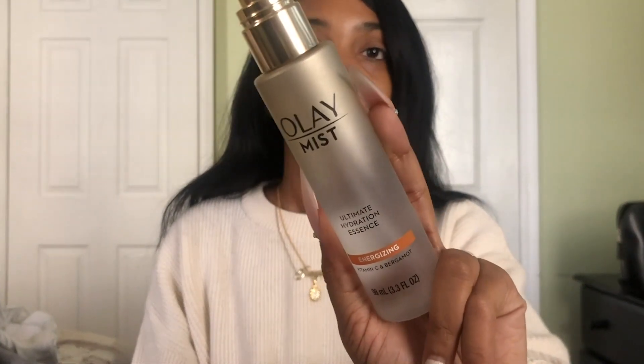Enough of that, let's get into the face because I have a lot of new products to talk about. I'm putting on some lip balm — ignore the ink stain on my lip, it just does not want to go away. I already have on some moisturizer — I got this new CeraVe ultra light moisturizing lotion that also has SPF 30 and I've been enjoying it. I'm also going to spray this Ole Mist — the Ultimate Hydration Essence Energizing Vitamin C mist. I found out about this from Jackie Aina and I love it. It's a really nice fine mist that feels great on the face.